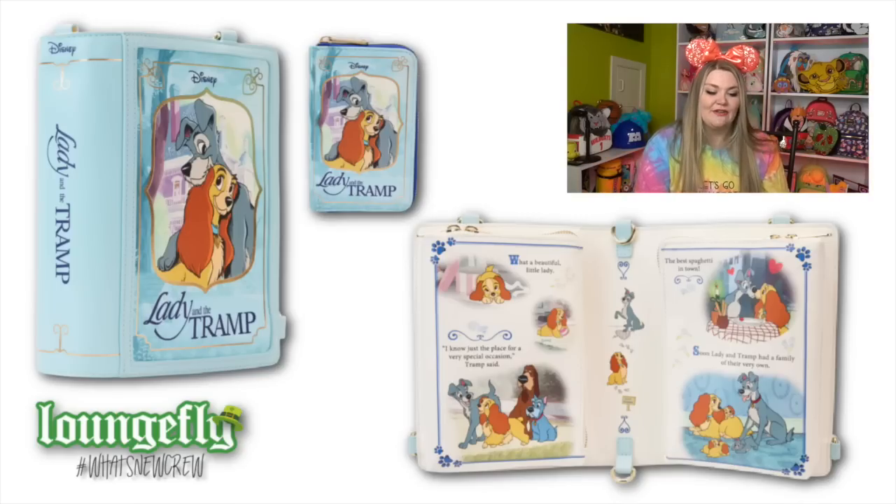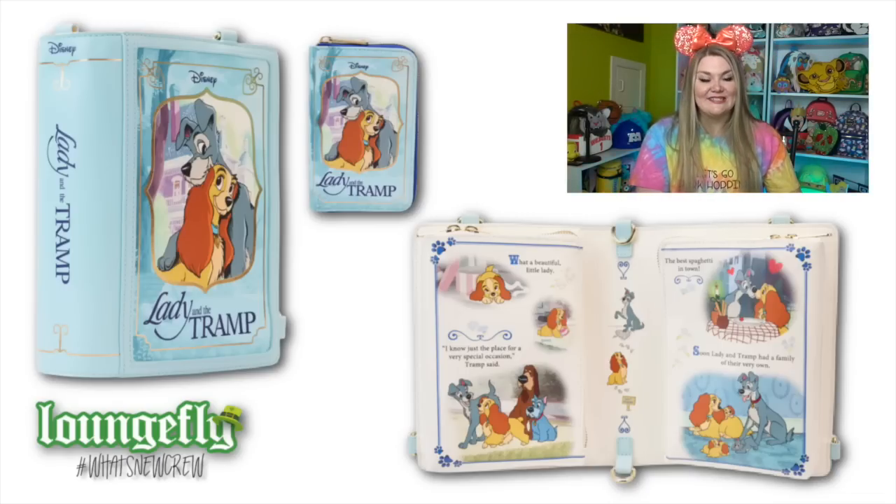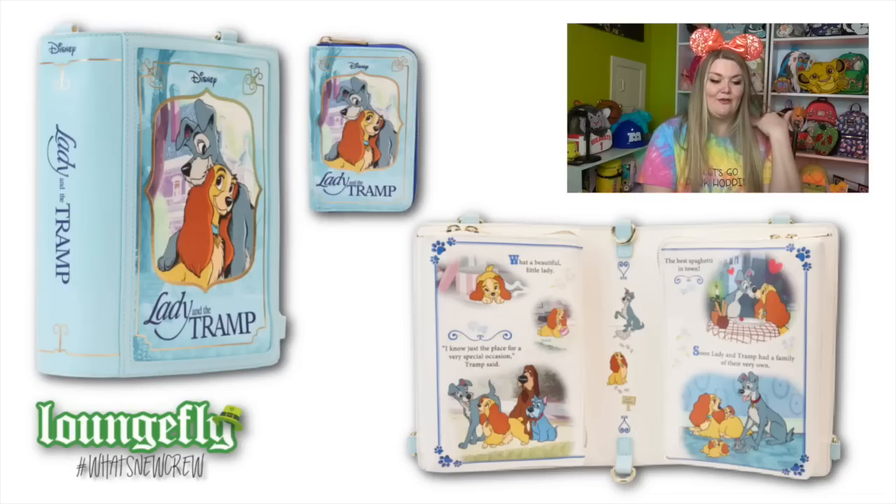Next we're going to talk about one of my most favorite collections from Loungefly - their convertible book crossbody slash backpack bag. I just love these bags. They look like a book and when you open them up, it actually has a real storybook inside. It can be used as a crossbody or a backpack, so there's lots of versatility. The interior of this one has little meatballs and all the little emblems from the Bellinote scene, including little raviolis and candles. I think this light blue color is really lovely - the last couple of books have been green, so I love that they brought a different color.